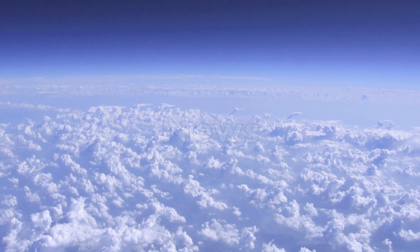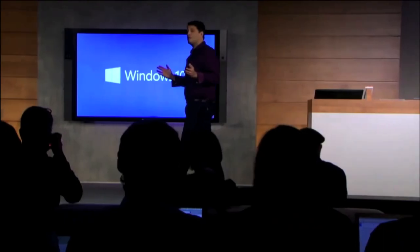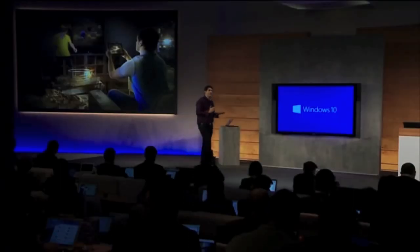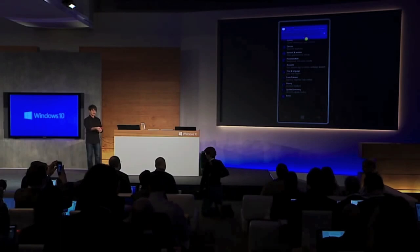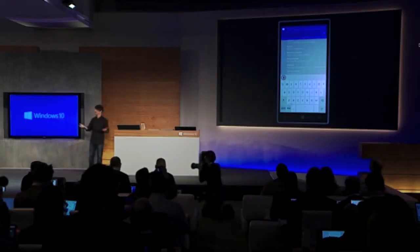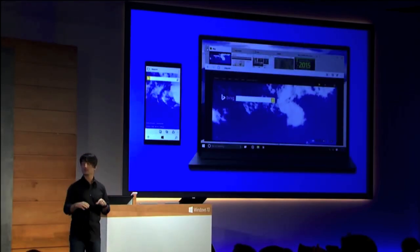At a showcase event in the USA, Microsoft briefly demonstrated Windows 10 on phones using a Lumia 1520, with updates to the start screen, application lists, settings, messaging experience, user input and more. The key point was the commonality of Windows across all devices, with an emphasis on the consumer experience and a number of universal applications that work across PC, tablet and smartphone.